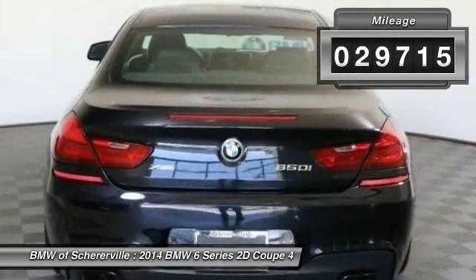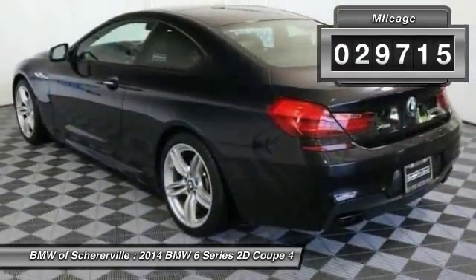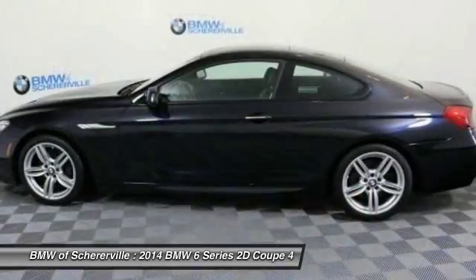This vehicle has less than 30,000 miles. Here are some of this vehicle's great options: power passenger seat.